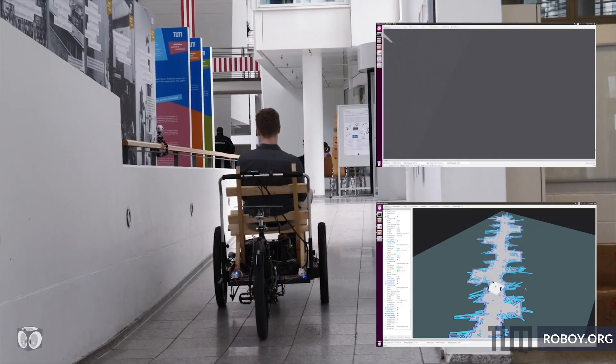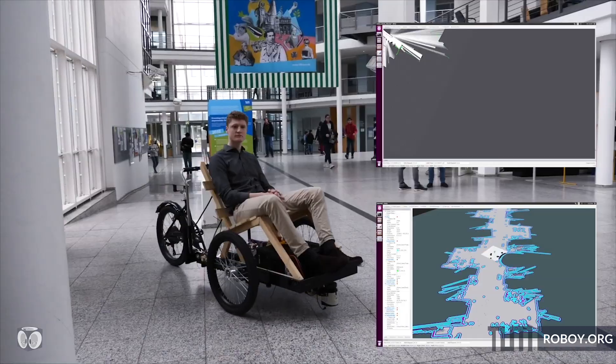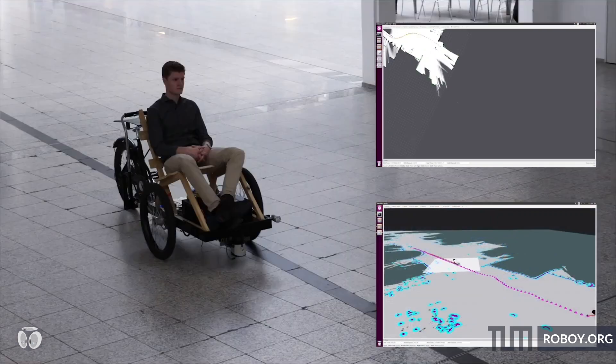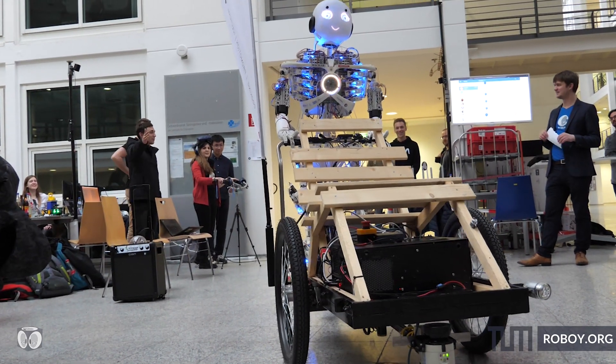My name is Leonard and I am the team lead of the autonomous driving team at Roboy. In order to navigate around obstacles we need to create a map, for which we are using simultaneous localization and mapping. Once we have the path on the map, we need to control the bike to stay on the path, and for this we are using PID controllers to control the bike and the steering angle.